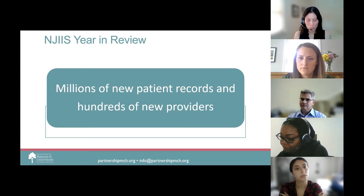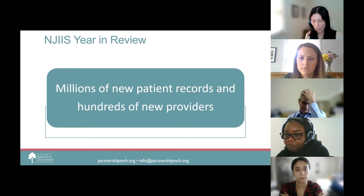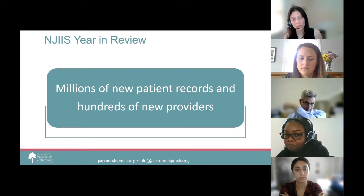Since December 2020, over 11 million COVID vaccination doses have been added to NJIIS. NJIIS staff is now hard at work cleaning up the data to ensure patient contact information, demographics, and vaccine information is correct, so New Jersey residents can access their records and meet COVID immunization requirements.